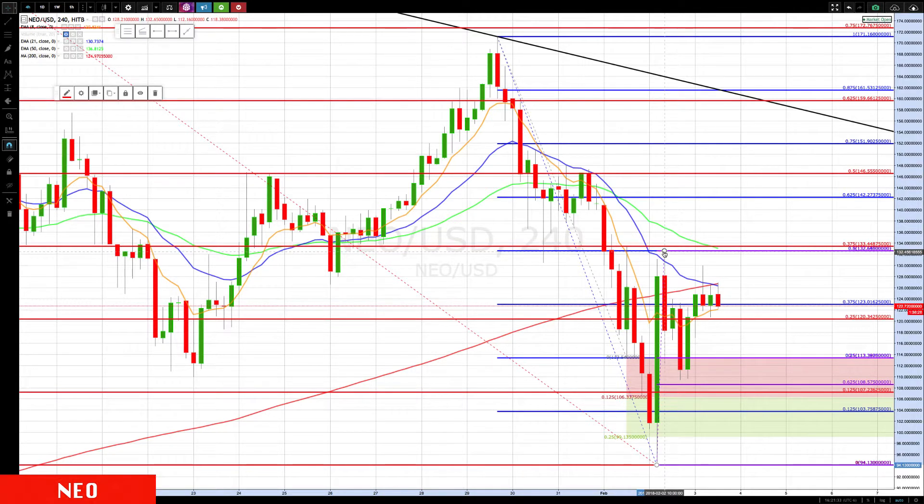...the 132.68 level. The reason we say take something off, or at least move up your stop and don't let this turn into a loser, is once it hits the rotation zone — you see it spiked, hit the rotation zone, went back down to that 50% level, came up again, hit the rotation zone, and is now just holding at this level.